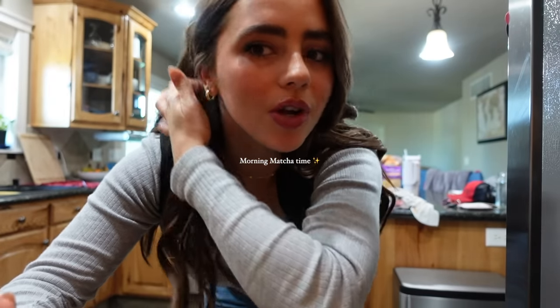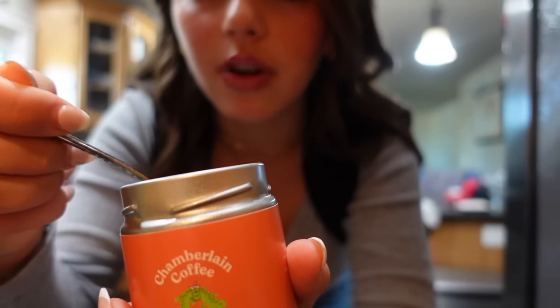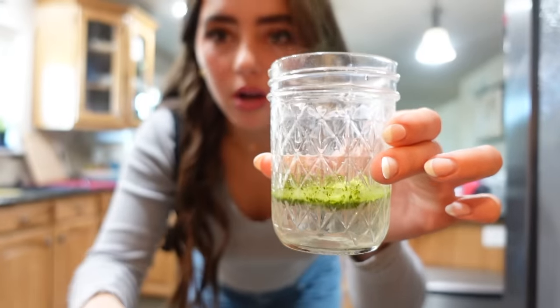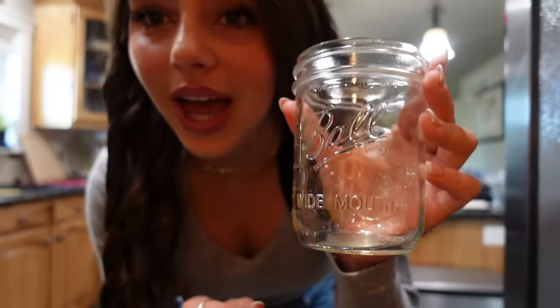I feel like I've never shown you guys how I make my everyday matcha. I use the Chamberlain one — the mango one is my favorite, actually. I have yet to try the other flavors, so I can't say it's my favorite because it's the only one I've tried. Then I add it to a little thing of water and get myself a little mix. This one's from Bloom and I just mix it on up. Next is ice.